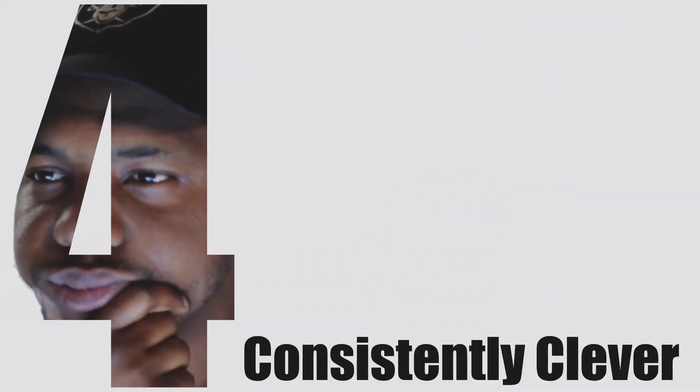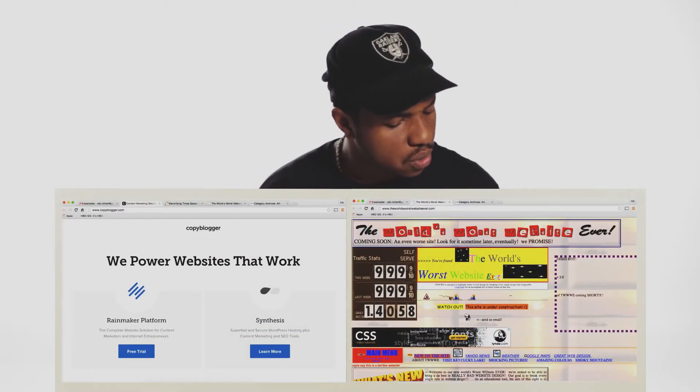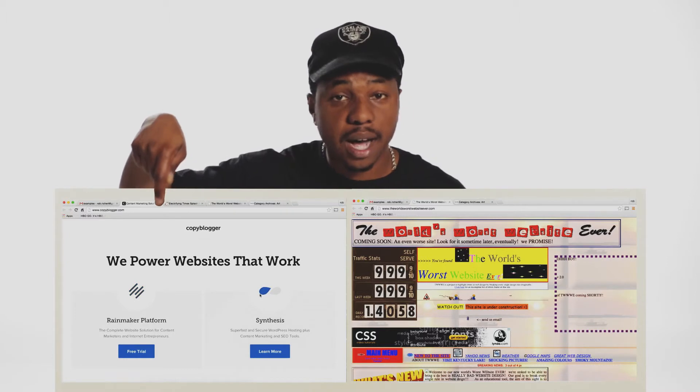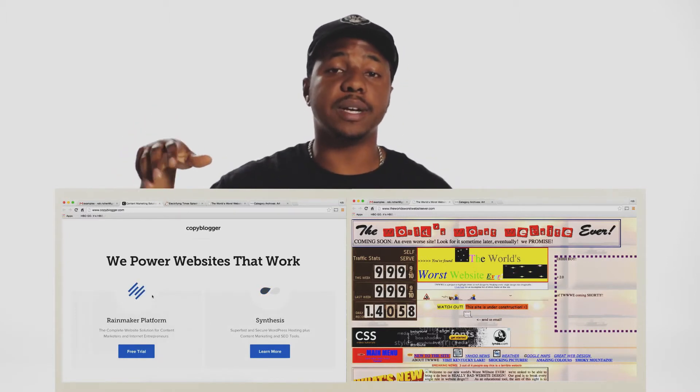Principle four: consistently clever. Tied to the last principle of symmetry, consistency is also a critical piece of the web design process. While symmetry revolves around the content of each page, consistency revolves around the look, feel, layout, and content of the website, all flowing naturally.